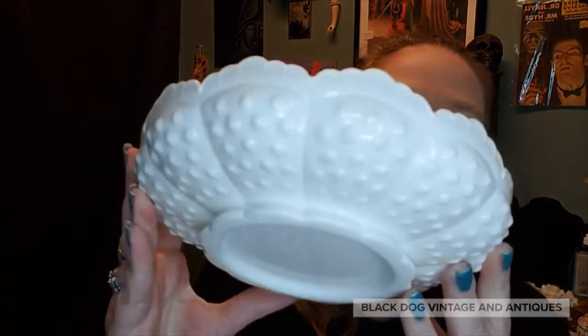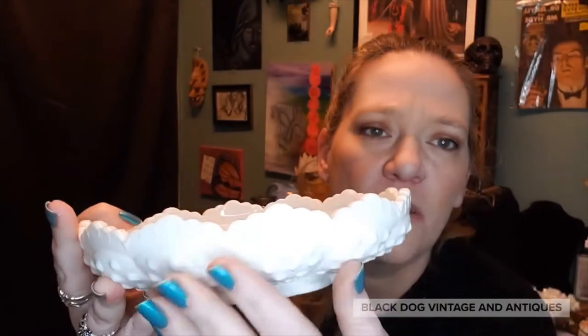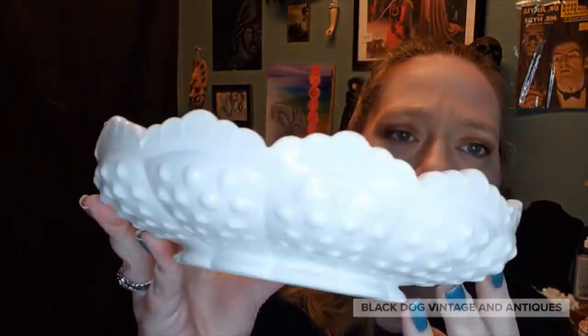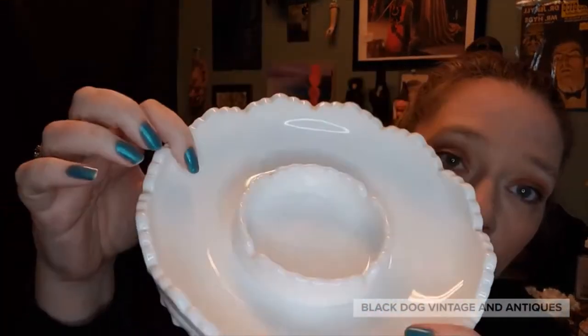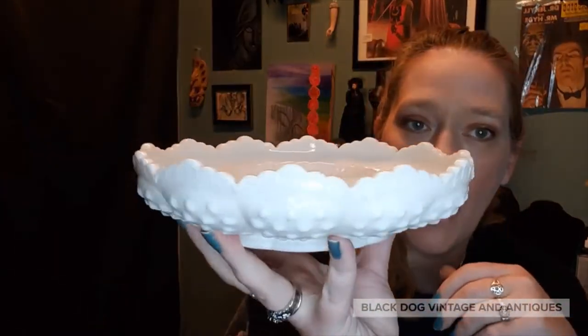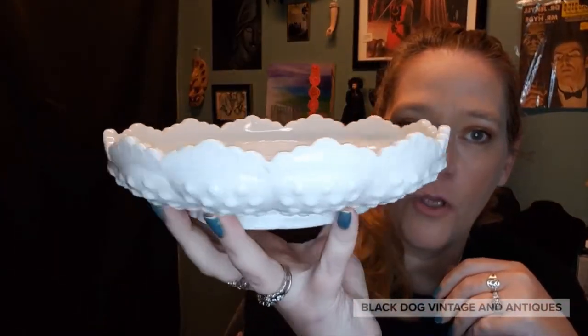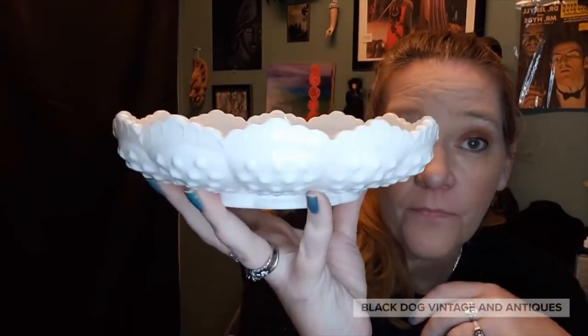I have got a Fenton hobnail chip and dip — the dip is in the center and the chips go around the outside. This was a very small chip and dip bowl. I could see this serving up some nice guacamole this summer on your patio or porch. It's a really cool piece, so this will be up for offer.